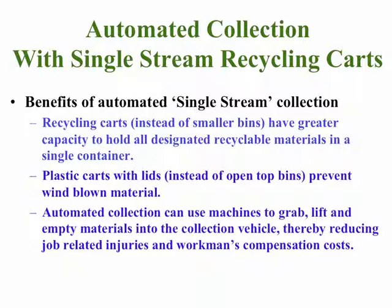The automated collection vehicles come with mechanical arms to grab, lift, and empty materials into the collection vehicle. This reduces job-related injuries and workman's compensation costs, since the driver no longer has to get out, bend over, and lift recycling bins into the truck.